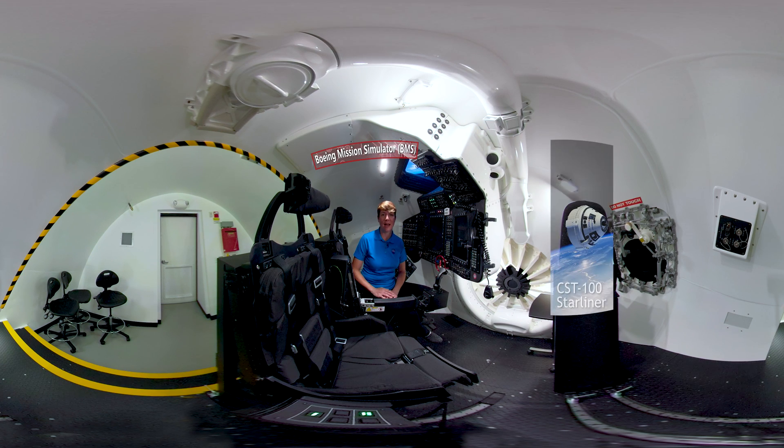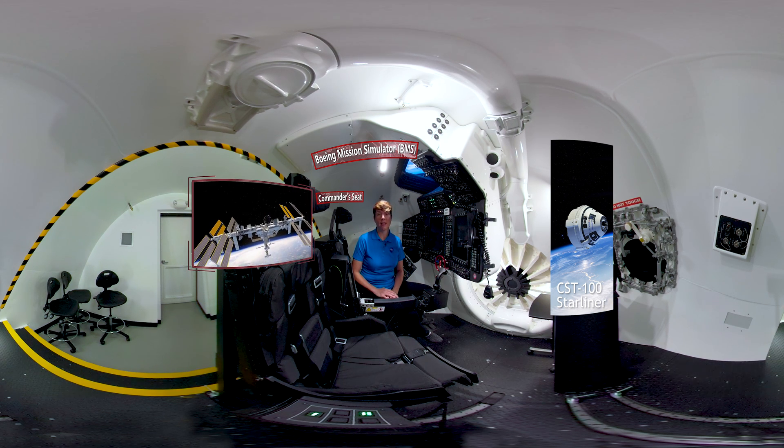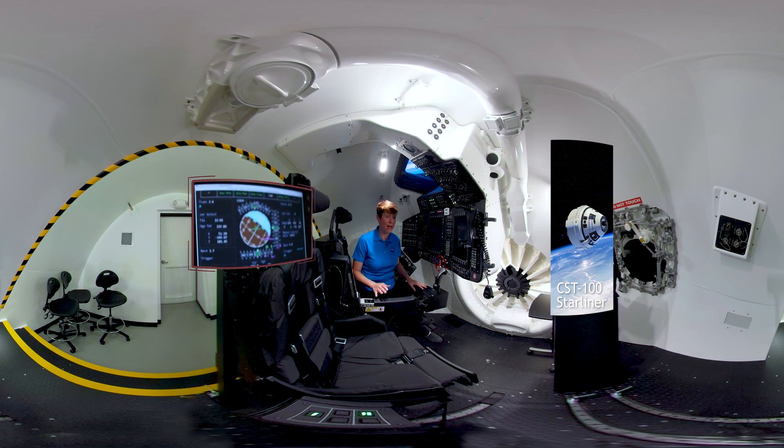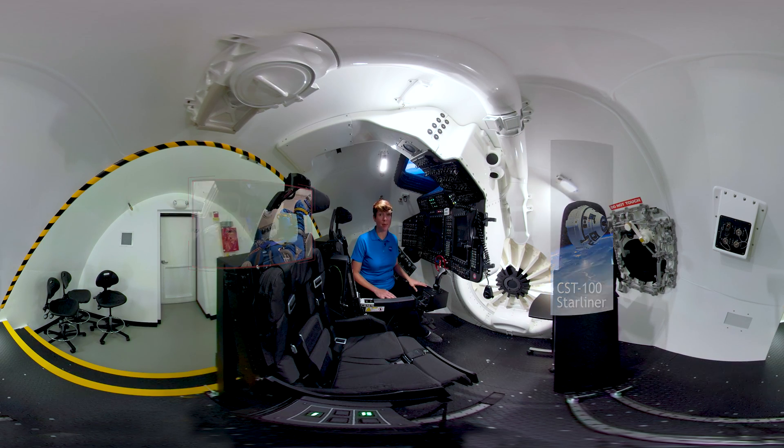We're sitting inside Boeing's mission simulator. Part of the realistic atmosphere is you may hear reaction control jets firing. As technology advances on Earth, it does in space as well. A touch screen has never been used on a spacecraft as a major instrument in the past, and it certainly is a modern approach.